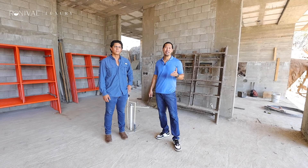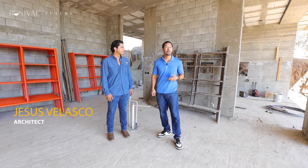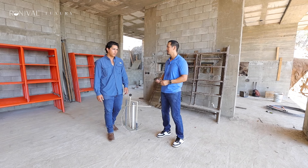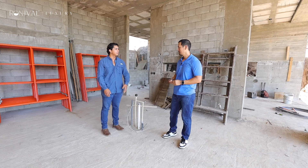We're inside Via Pacifico 123 with the architect and builder, Jesus Barasto. This is the main living area — right now it would actually be the kitchen, where the kitchen is with the island in the middle.